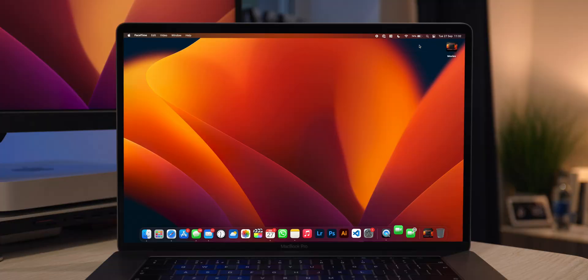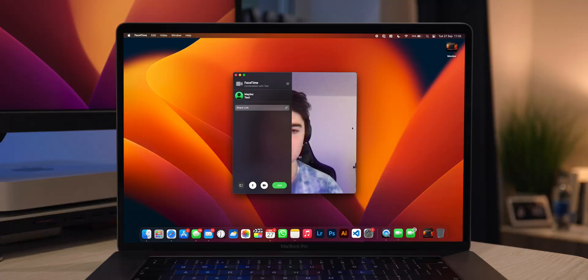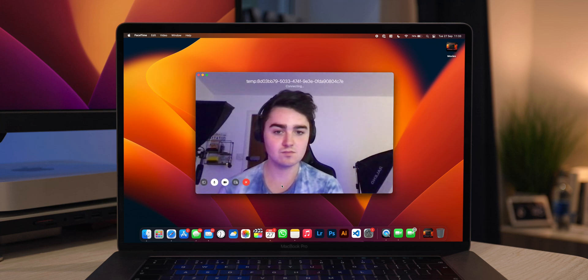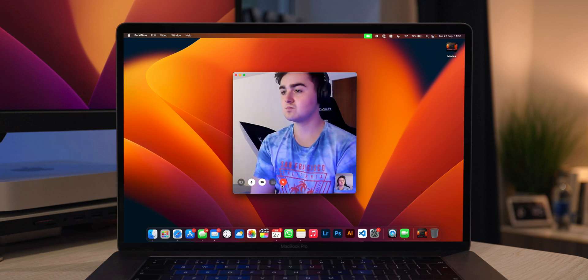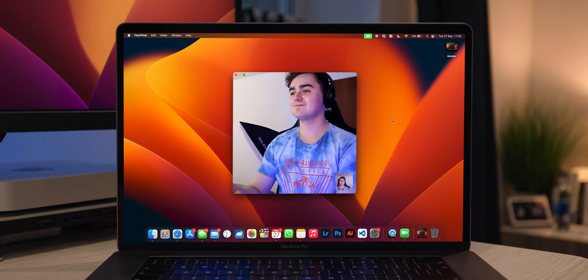While in a video call, you can now transition FaceTime between your Mac and your iPhone. So if you're on a desktop call and need to head out, you can transfer the call directly over to your iPhone and continue with it while you're out and about.